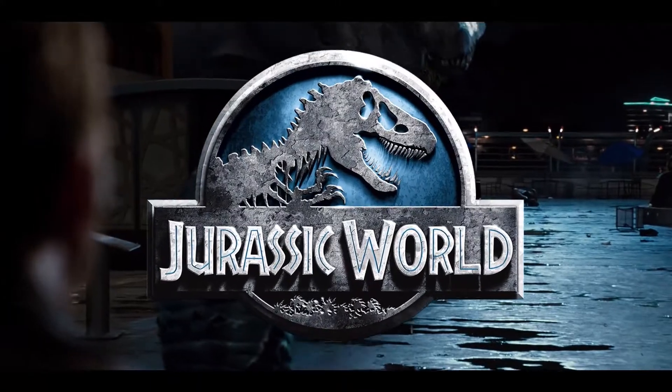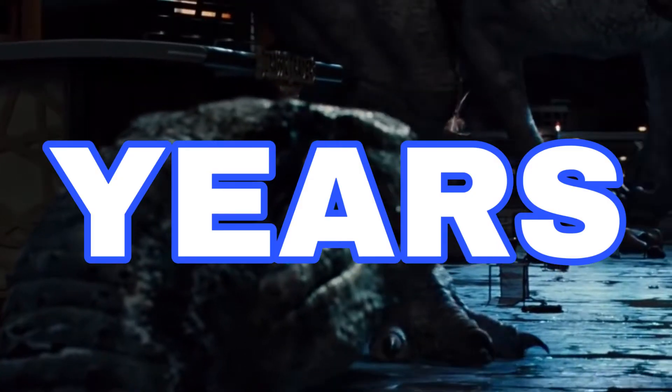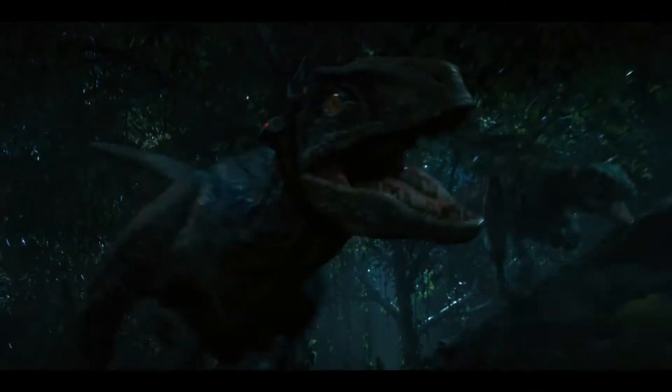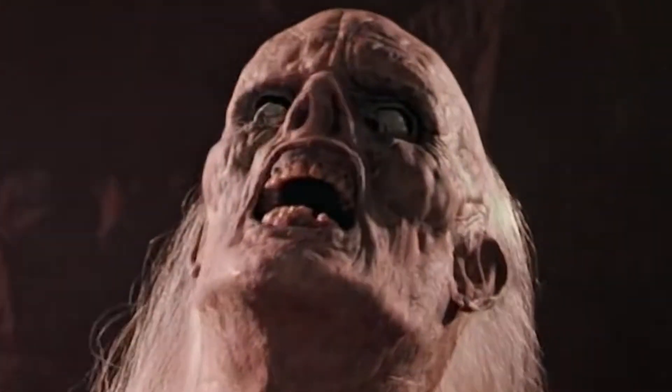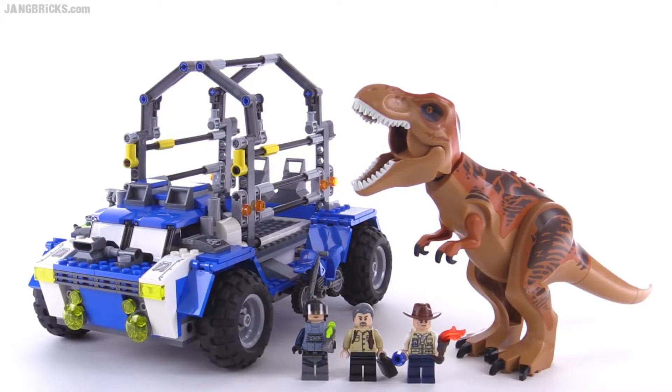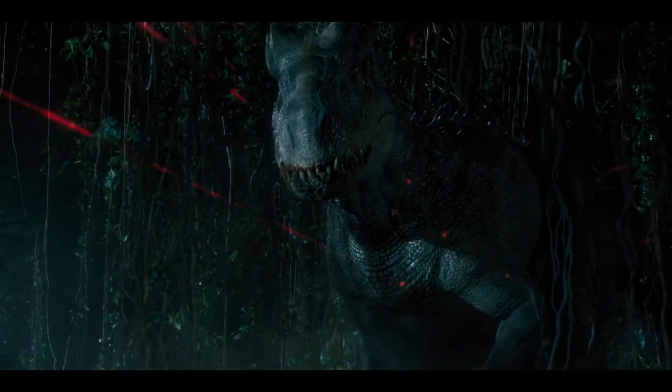Jurassic World was released 7 years ago — that's nearly a whole decade! I was 11 when Jurassic World released, and now I'm just old. Considering that Jurassic World dominated my early teens, it's pretty safe to say that I've become nostalgic for a lot of the material surrounding it.